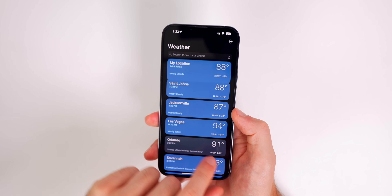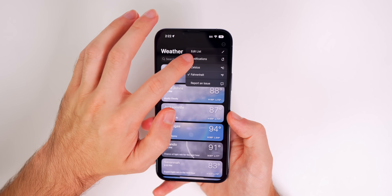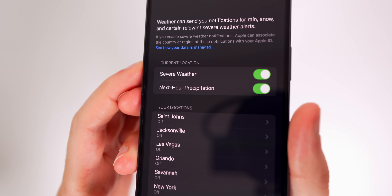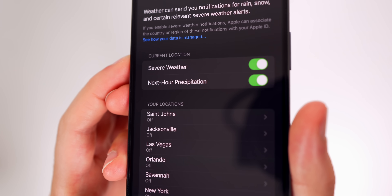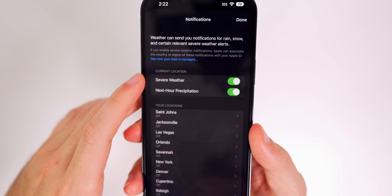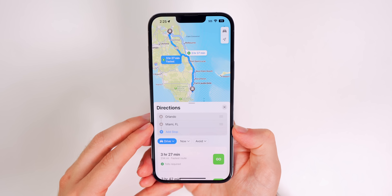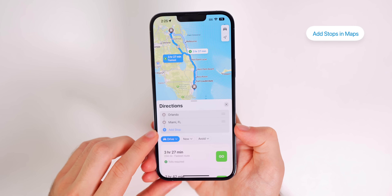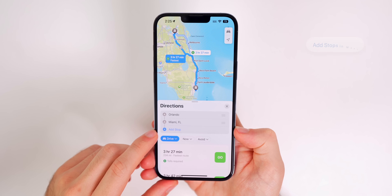If you tap on the three lines and go to the three dots in the top right and go to Notifications, you now get alerts for severe weather and next-hour precipitation, as long as you have the location set to Always for the Weather app.